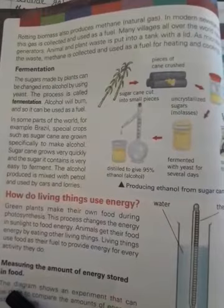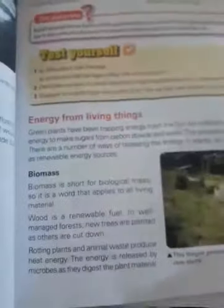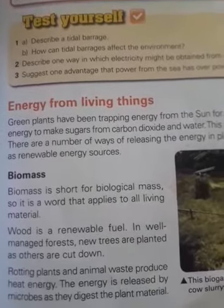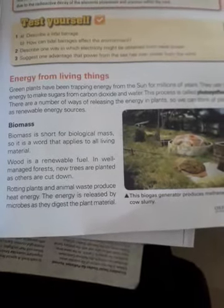Bismillahir Rahmanir Raheem, Assalamualaikum 6th class. Let's start your science lecture today. 6th class, yesterday I asked you to read page number 43 and 44 — that was given as your diary. Our topic was energy from living things. We were discussing renewable energy resources and alternate energy resources, and here is another alternate energy resource: energy from living things, which can help reduce our dependency on fossil fuels.